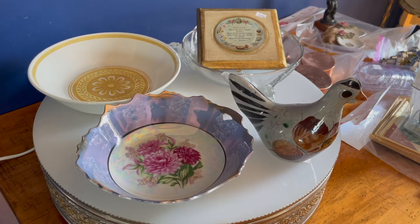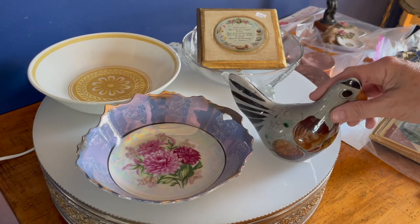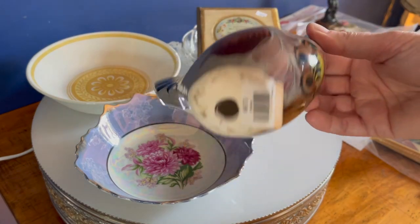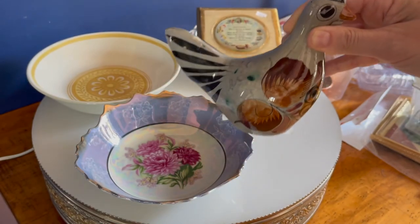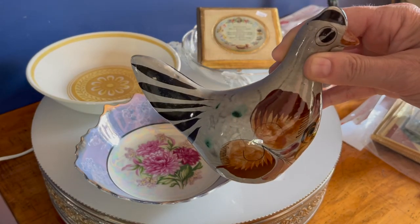Here are some more of my treasures. Most of these were purchased at Goodwill. I love this hand-painted Mexican bird. He was $0.99. Couldn't pass him up — I think he'd be perfect for fall in my booth.